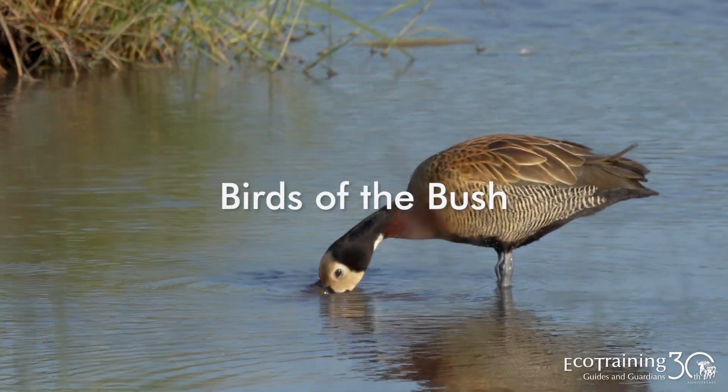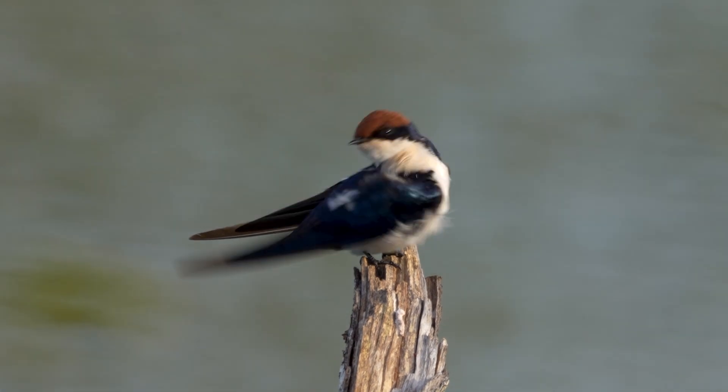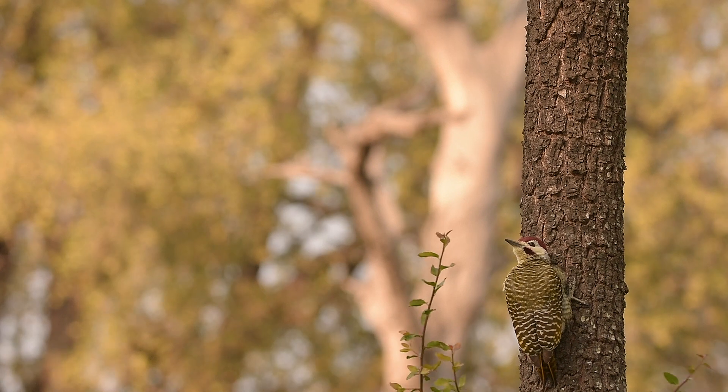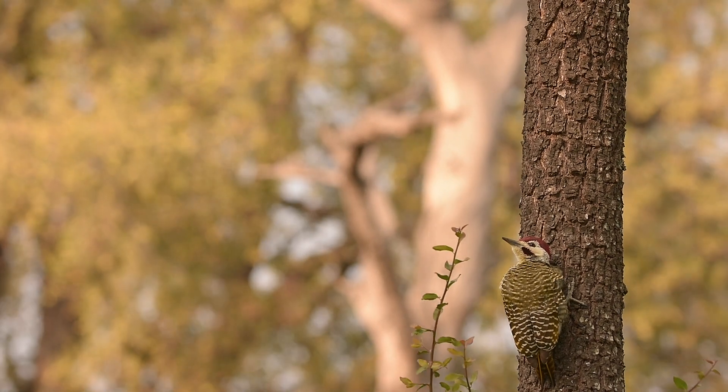EcoTraining presents Birds of the Bush for twitchers and amateur birders. Each episode will teach you about a different bird found in the African bush. In today's episode of Birds of the Bush, we're going to look at woodpeckers.